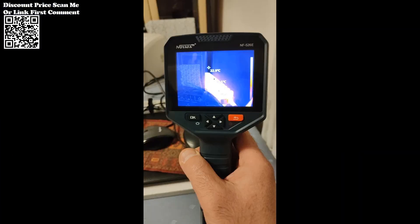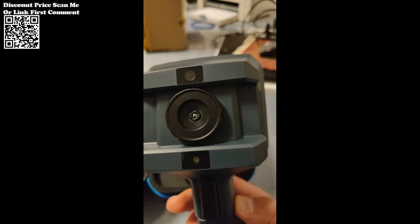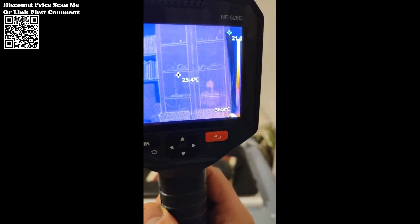The NF-526E boasts impressive measurement accuracy, with a tolerance of ±2 degrees centigrade or ±2 percent of the reading. This level of precision is crucial for industries where accurate temperature readings are essential for diagnosing issues, optimizing processes, and ensuring safety.